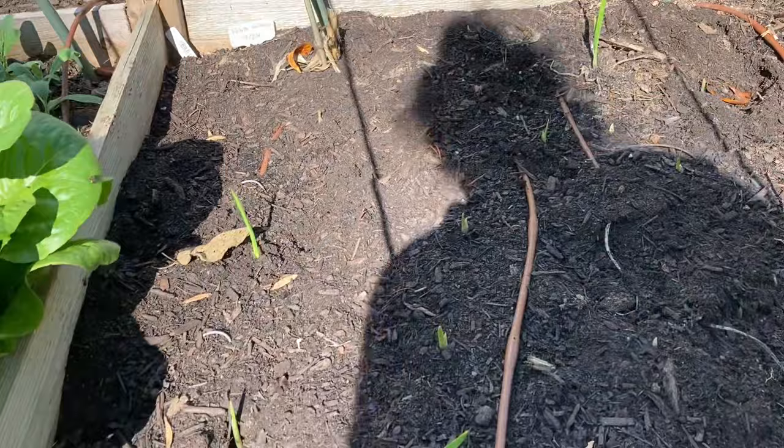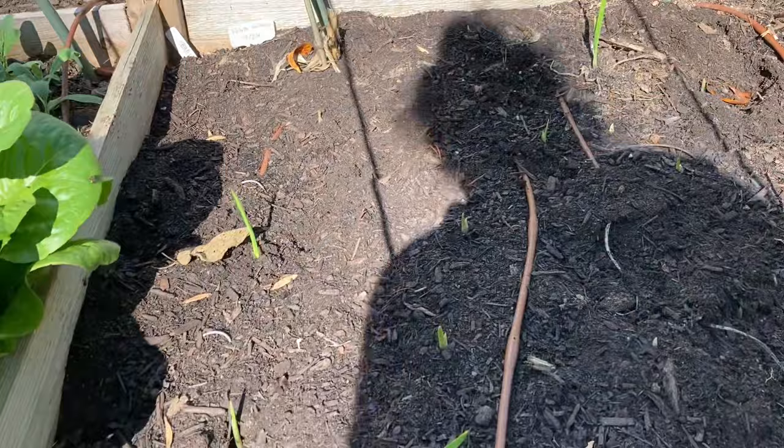Here is my garlic bed — we just planted that in a video and you can see all my garlic popping up. Very exciting. And some volunteer carrots that I'm letting grow.